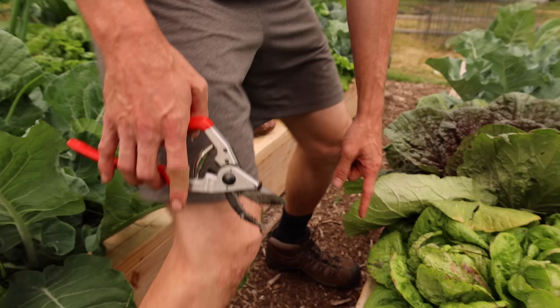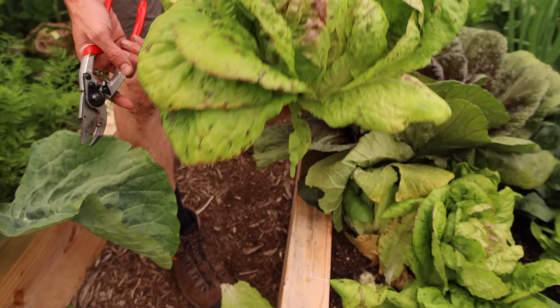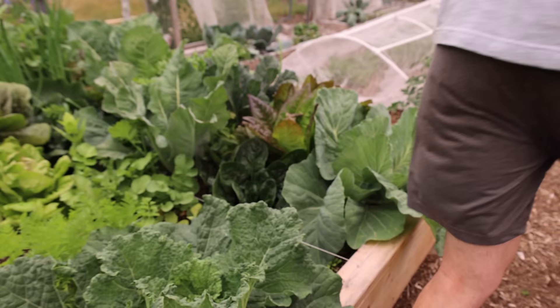Look at that — look how beautiful that is, just so nice and picturesque. And check out this right here: the Clementine cauliflower. This thing's starting to get ready — look at that bright orange color. Nature paints the most beautiful pictures. Let's keep moving and check out the strawberries over here.